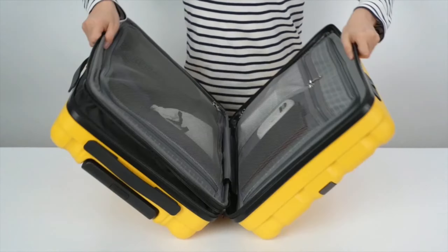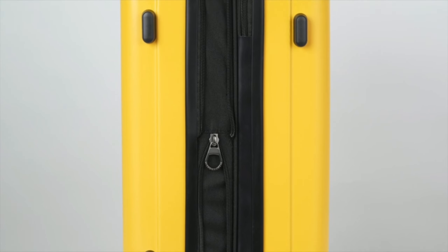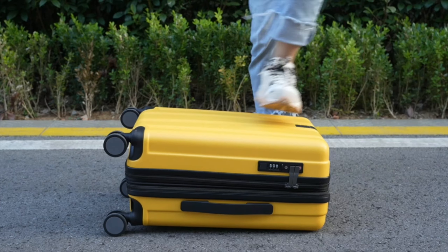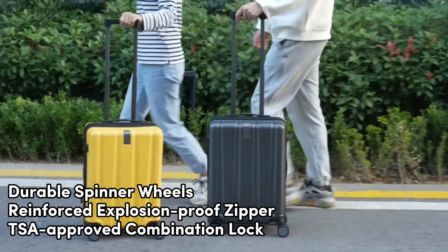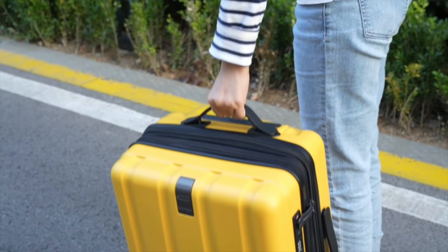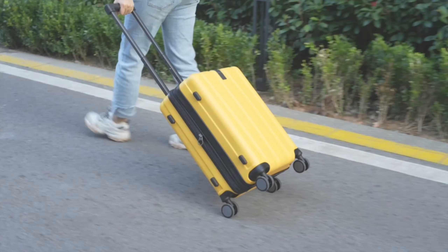The luggage is expandable, providing extra space when needed. Featuring a USB port design, it allows convenient charging of your cell phone with a connected power bank, not included. The high-quality accessories include durable spinner wheels, a reinforced explosion-proof zipper, and a TSA-approved combination lock for safety and convenience. The ergonomic telescopic handle is adjustable in multiple layers for ease of use.